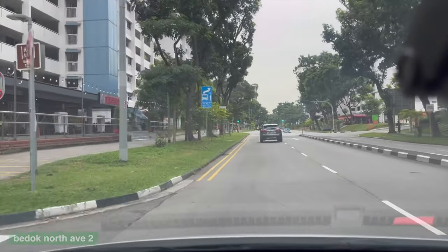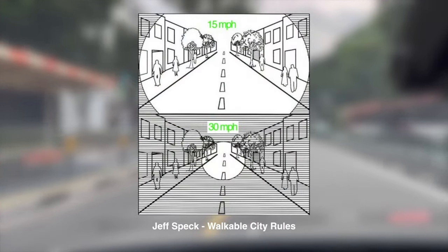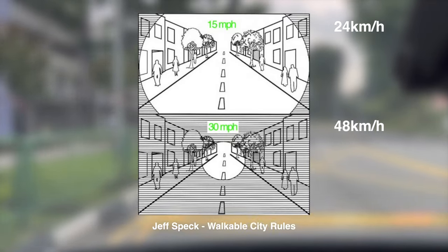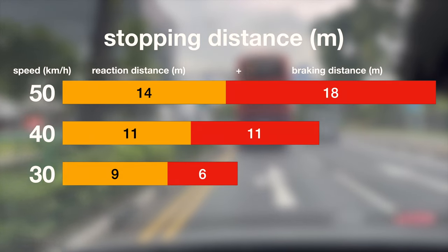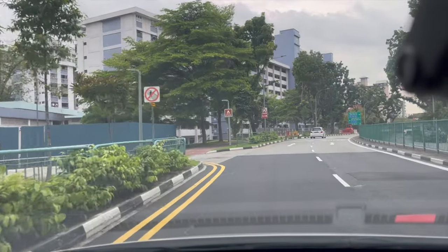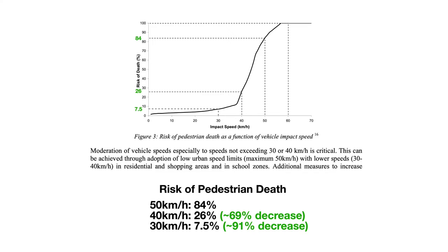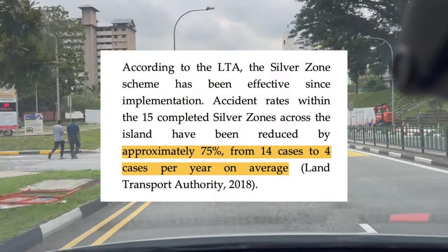How does the Silver Zone improve safety? Reduced speed limits and physical traffic calming measures allow people driving to have a wider field of vision, more time to react, reducing both reaction distance and braking distance. Going 10kmh below 50 doesn't sound much, but in the event of a crash, slower vehicle speeds decrease the risk of pedestrian death by 60%, and at 30kmh this risk drops by approximately 90%. It comes as no surprise that crash rates in such streets have been reduced by 75%, from 14 to 4 cases per year on average.